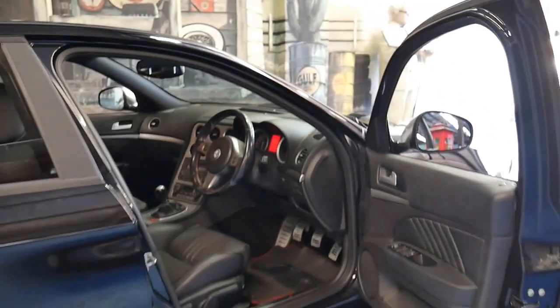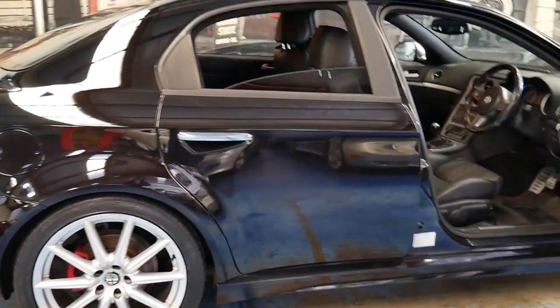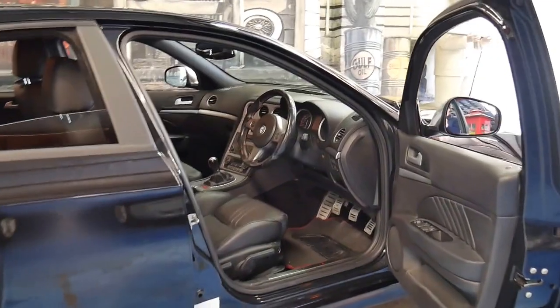On top of that it's a TI, so it's the top of the range with the big wheels, bucket seats, and a number of other extras.